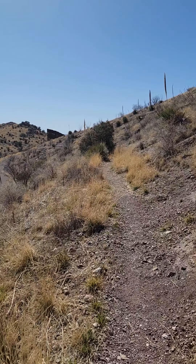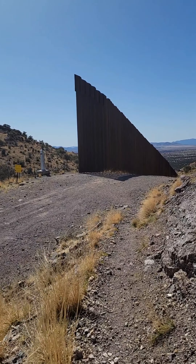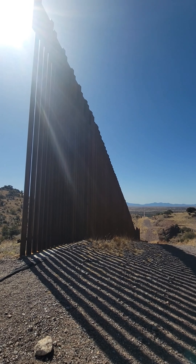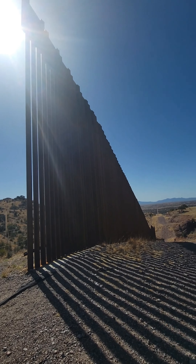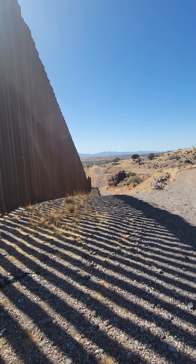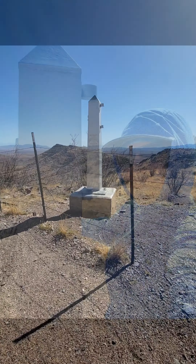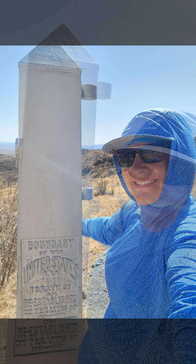I am coming up on the monument. That is a very short run of wall. That's hilarious — the monument is on the other side of the barbed wire, in Mexico.